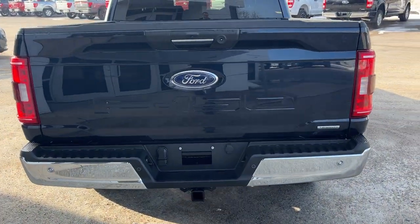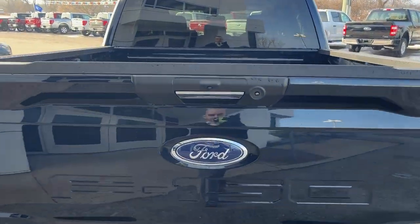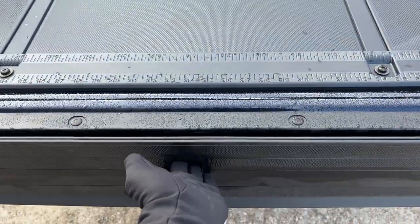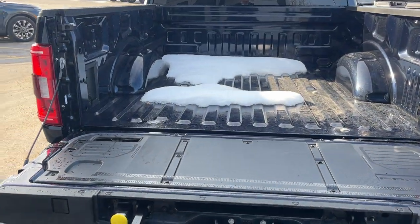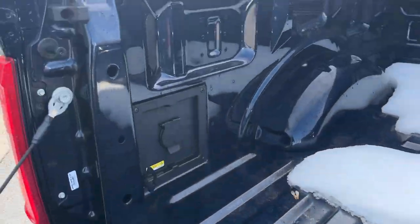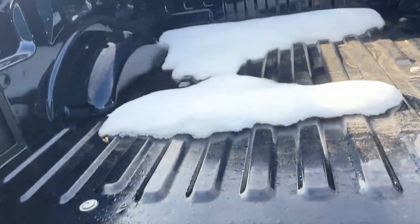This one also features the trailer tow package with the integrated trailer brake controller, which we'll get to in the interior shortly. Pulling down the tailgate, you also get the tailgate step, which gives you easy access into the bed. You also have that work surface back here, and in the bed you have your 400-watt 120-volt outlet, which is awesome.